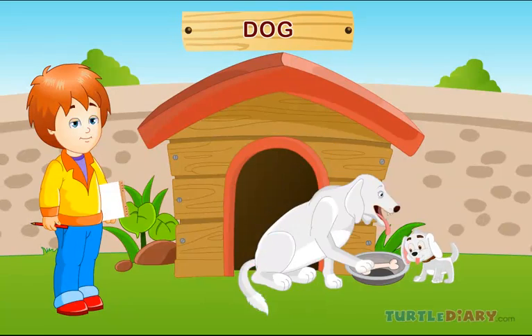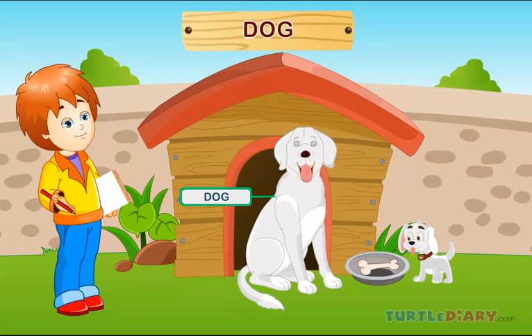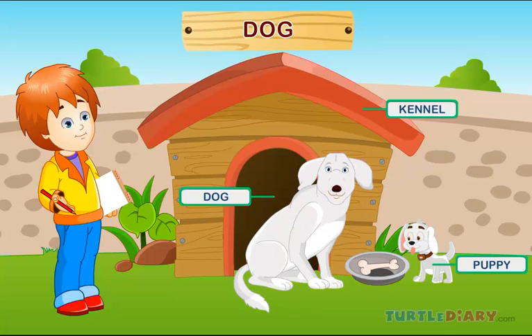Dog. Here is a dog. A baby dog is called a puppy. Dogs live inside a kennel.